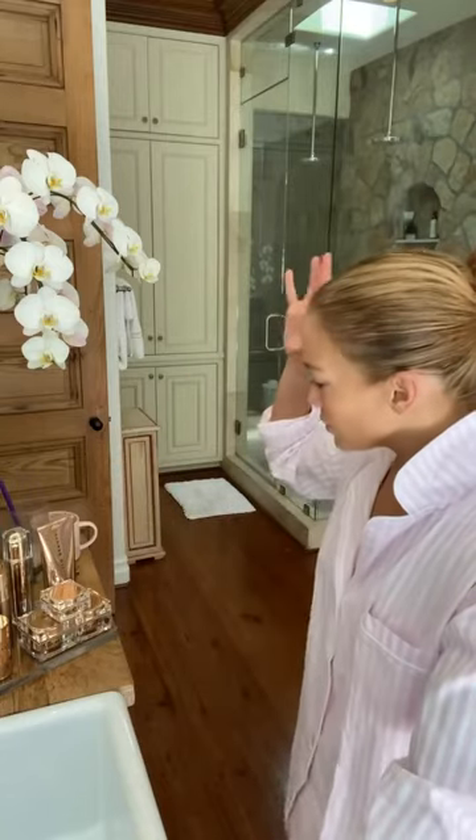Hi everybody, I am here and I'm going to take you through my morning routine. Obviously, I have all my J.Lo Beauty products here. This is not staged — this is my actual bathroom. This is what it actually looks like every single day. This is how we do it.